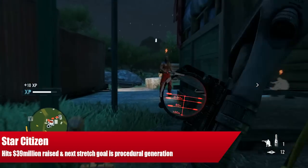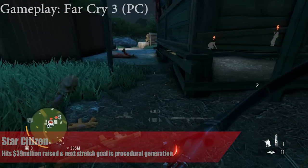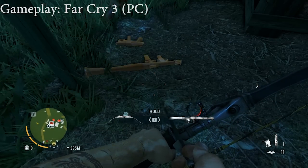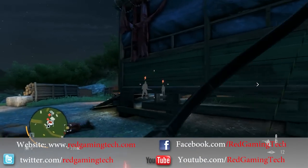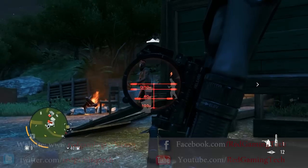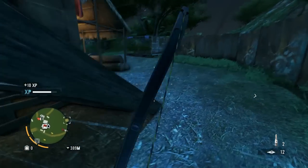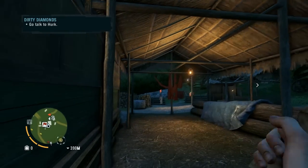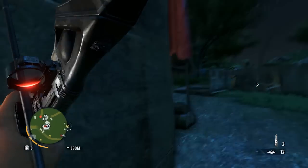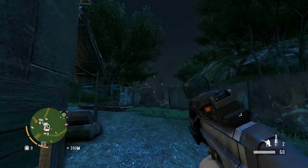Hello and welcome once again to Red Gaming Tech for yet more daily gaming news, here on the 22nd of February. This time I'm bringing you an update regarding Star Citizen as it continues to accrue insane amounts of funding and has now officially reached the $39 million mark. The new $40 million stretch goal would add a procedural generation R&D team for creating entire planets worth of exploration and development content.